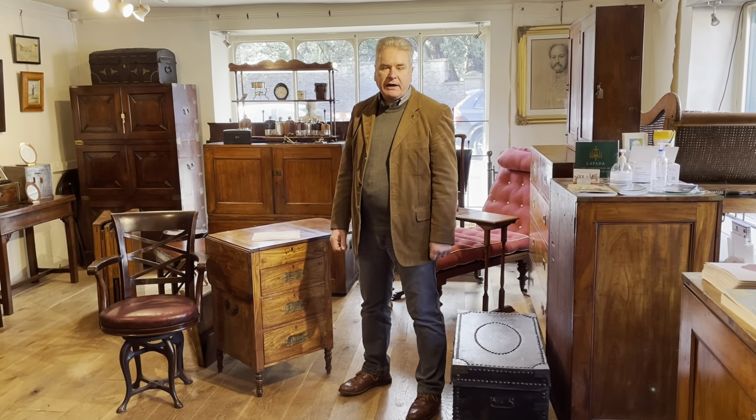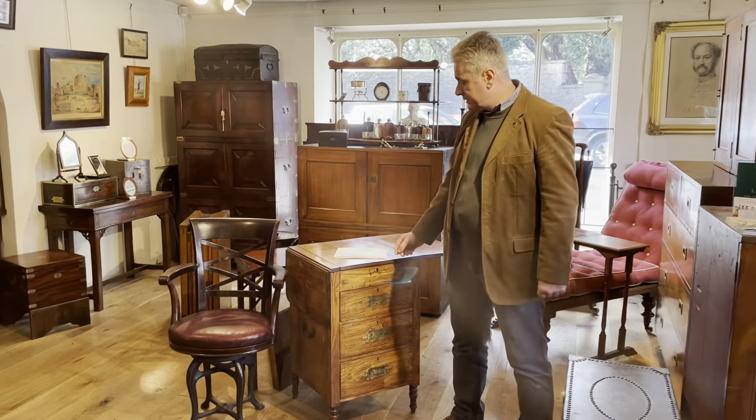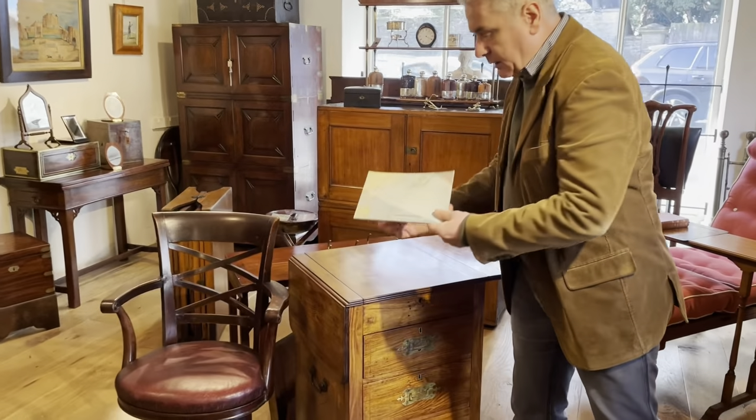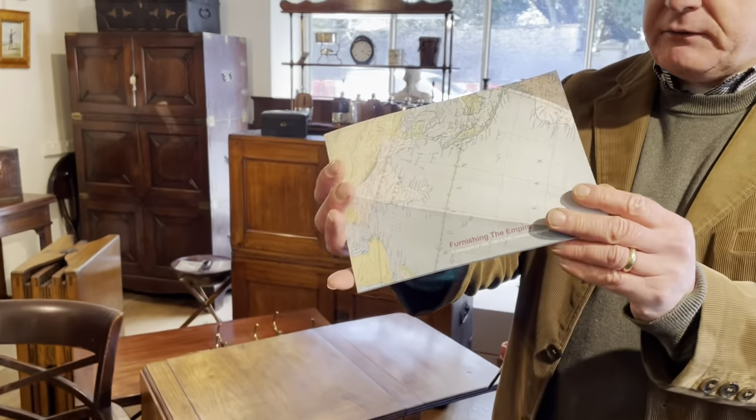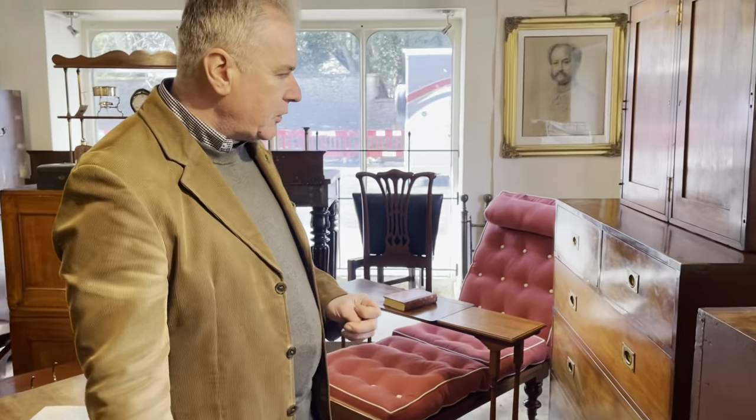Hello and welcome to our exhibition, Furnishing the Empire. We're Christopher Clarke Antiques. And there's the exhibition catalogue. But let's have a little bit of a walk around and just point out a few items of interest.